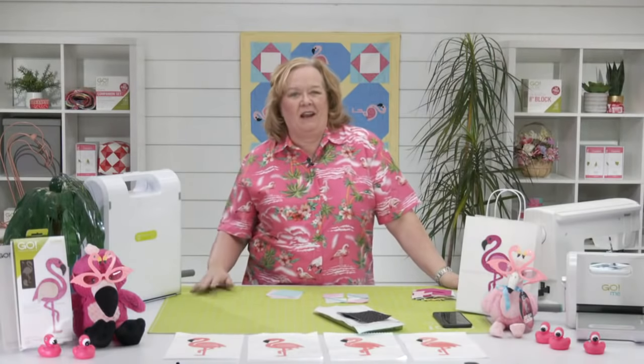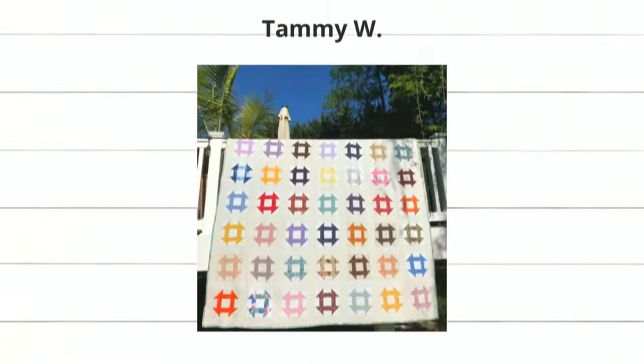Did you love the projects in our intro video? First up is Tammy W who used our churn dash die. I love that it's completely scrappy but it feels very rainbowy — perfect for June, very summery. You could turn those churn dash on their side and use our setting triangles — I know there's a die for that now.